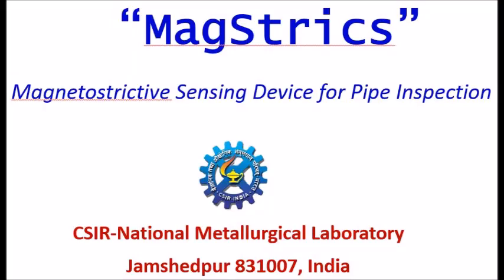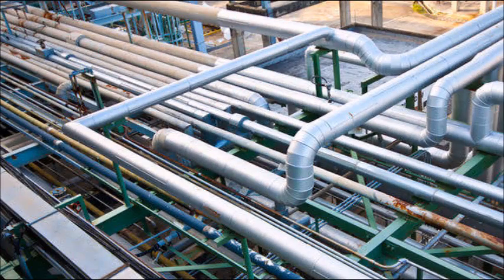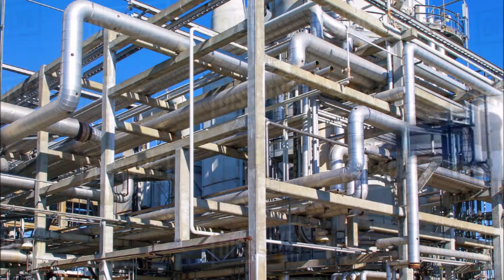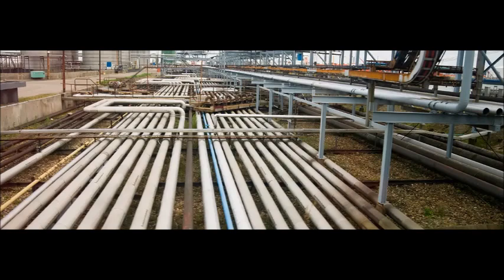Pipes have been considered lifelines in industrial, commercial and domestic establishments for the supply of fluids and gases. Evaluation of integrity of pipes is of paramount importance to prevent catastrophic failure.